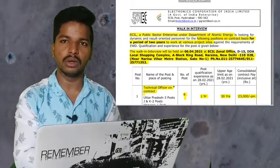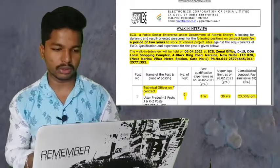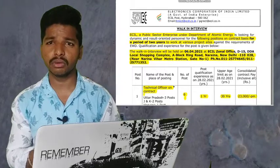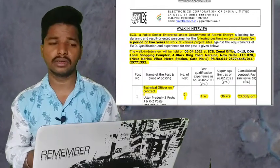There is no written test for the interview and no exam fees. You can attend the interview directly. It may involve a personal interview, and it will be conducted offline.